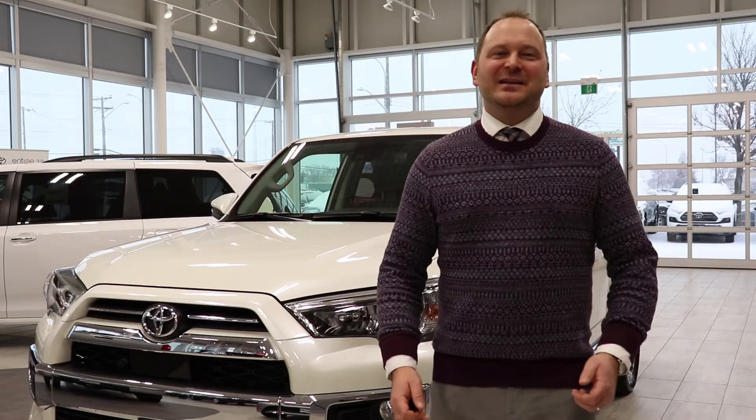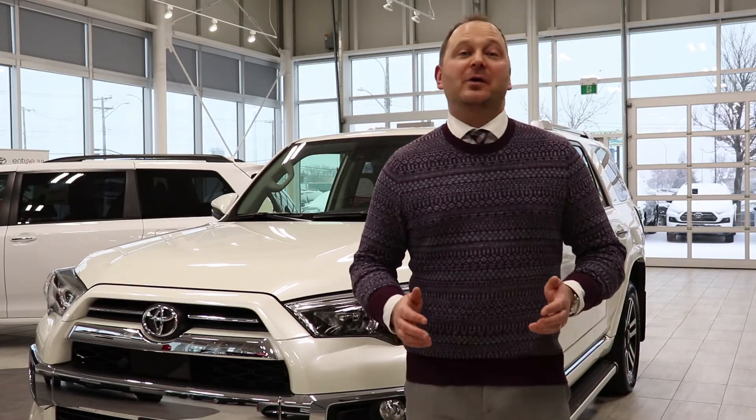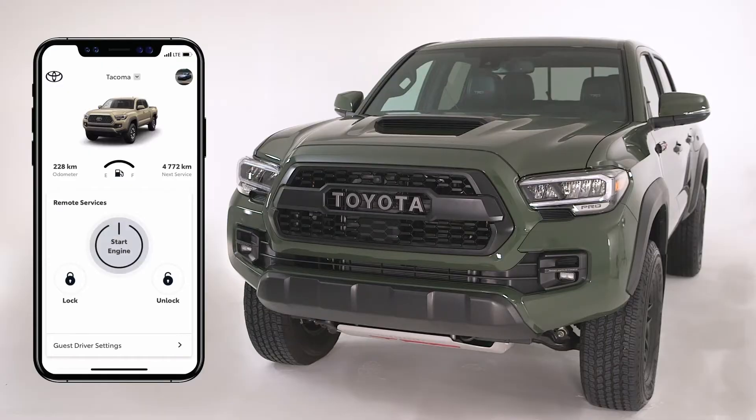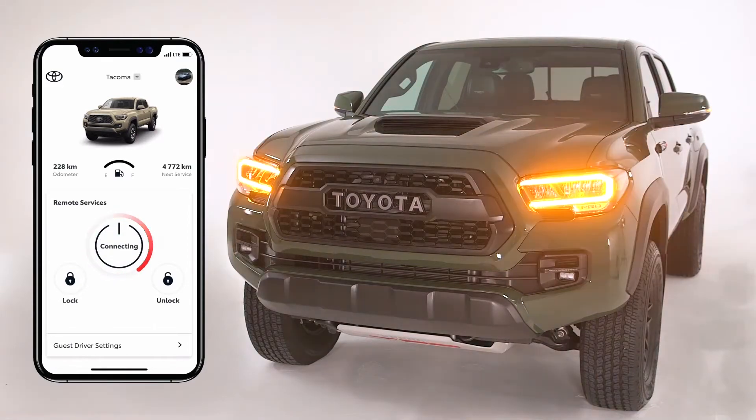Toyota Connected Services integrates seamlessly with the new Toyota app. One of our favorite things is something called Remote Connect, which means you can use your smartphone, press a button and have your vehicle started virtually anywhere.